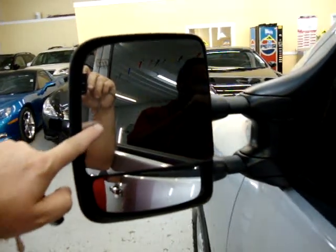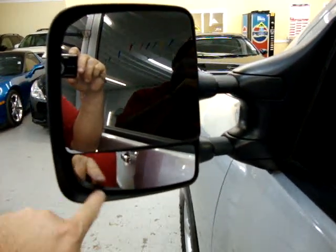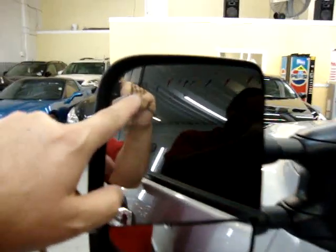Got a two-tiered mirror here. This is for your normal rear view, and this one here is for your blind spot, so you don't have to be looking over your shoulder. The mirrors are heated.